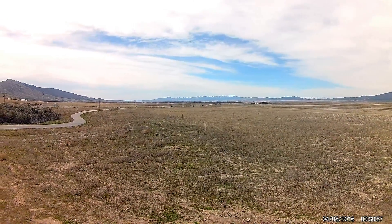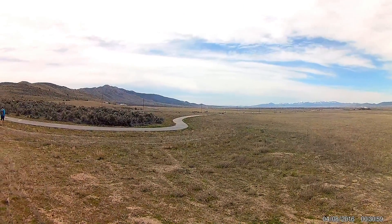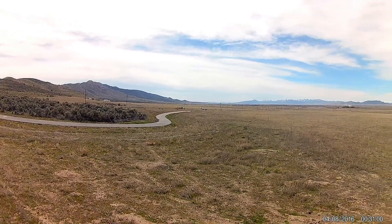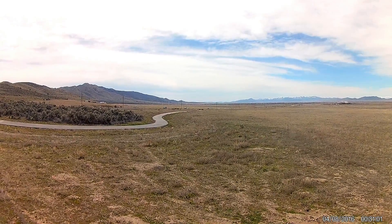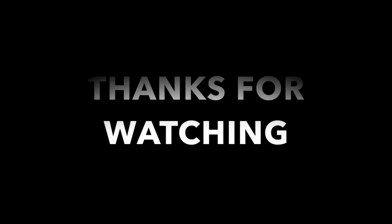It started in Missouri and came all the way out through Utah and then ended in Sacramento, California. It only operated for 19 months in the year of 1860, so it wasn't very long. And although it was only for a short time, it has definitely become a famous part of West history.